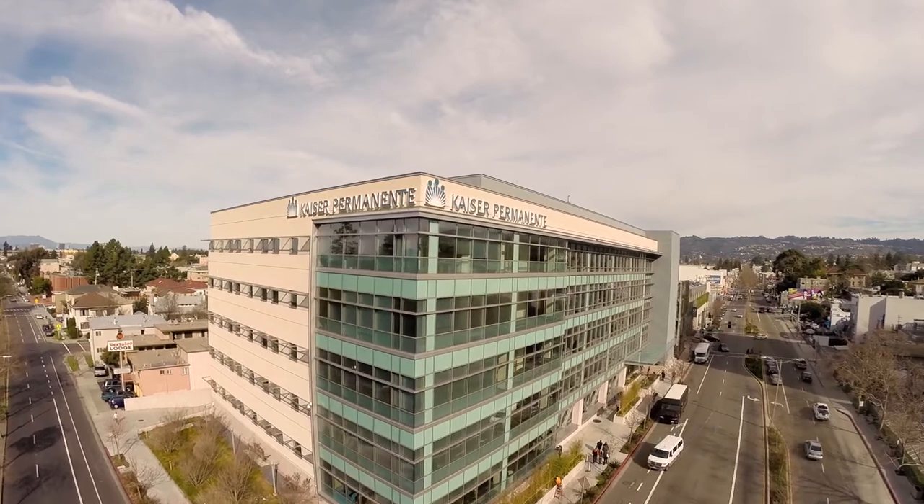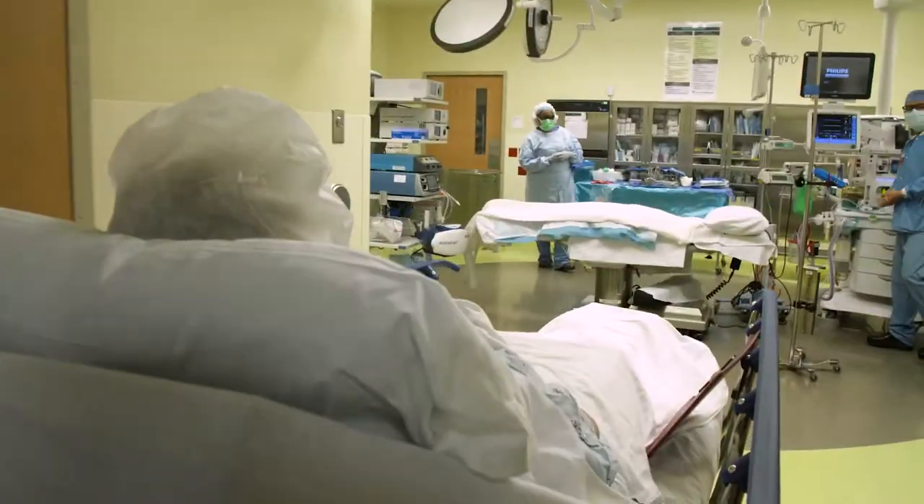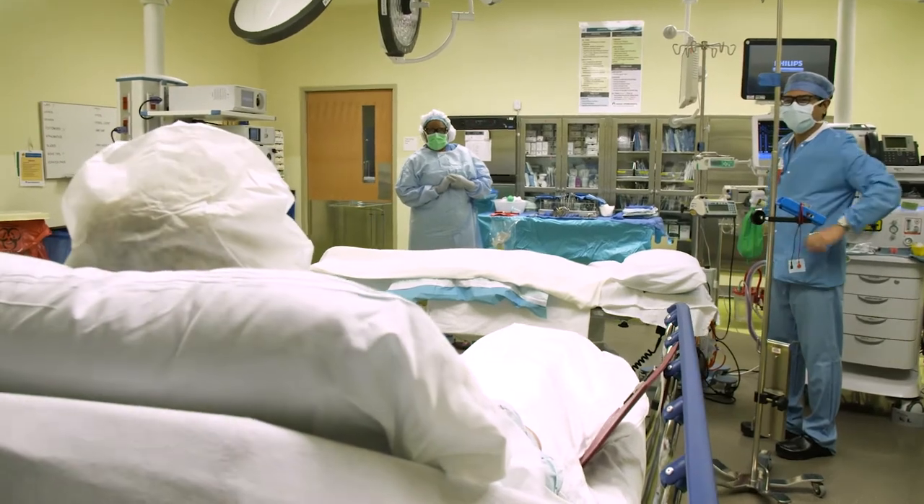Hello, I'm Dr. John Loftus. I'm an anesthesiologist and the physician-in-chief. It's my pleasure to welcome you to the Kaiser Permanente Oakland Medical Center. As physician-in-chief, I'm responsible for the medical care delivered in this hospital. Here in our state-of-the-art facility, we perform over 13,000 surgical procedures every year.